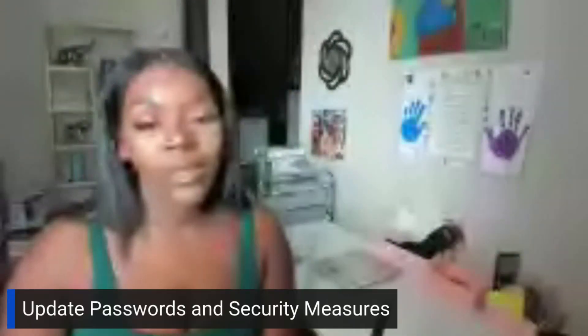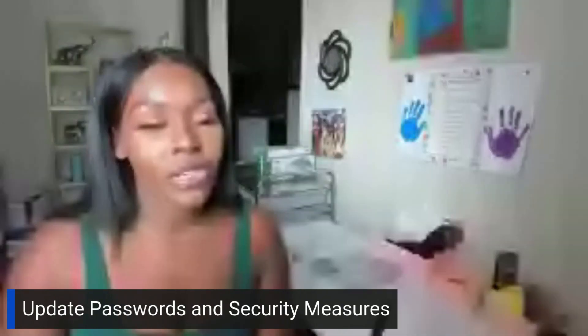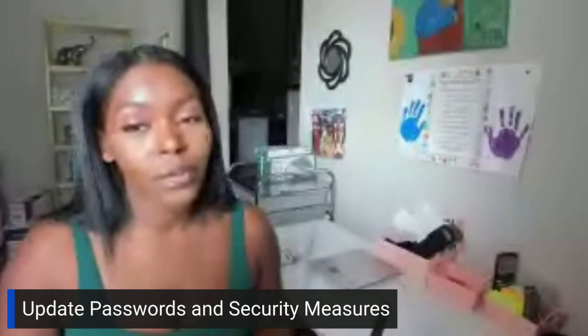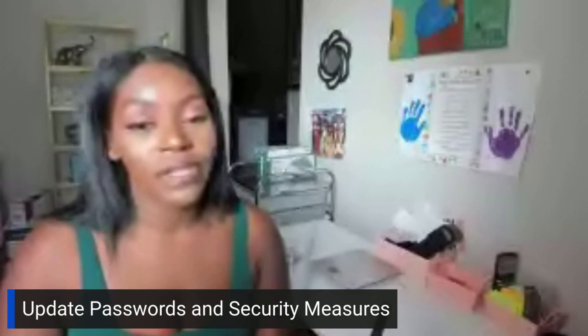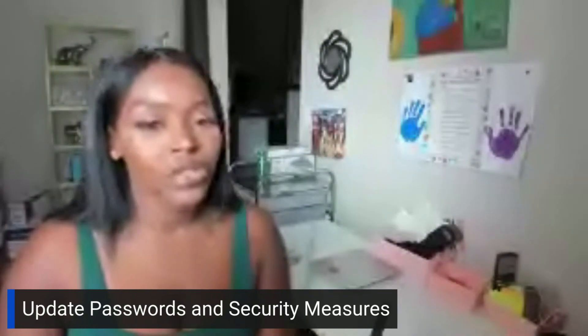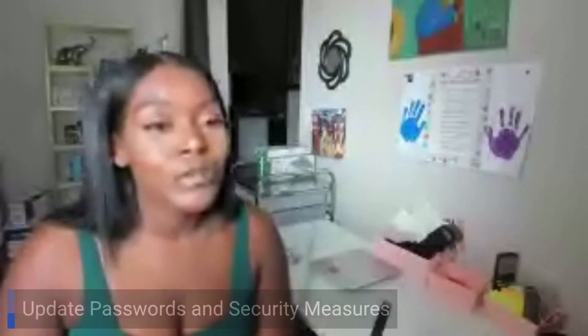Consider freezing your credit reports — I keep saying it because it's necessary. Don't have it open unless you're actively applying. If you guys have Identity IQ, it can tell you about things going on with your credit reports. If you have Aura, it can also give you these notifications. And sometimes my iPhone will tell me when passwords have been compromised and need to be changed. Make sure you guys do that.